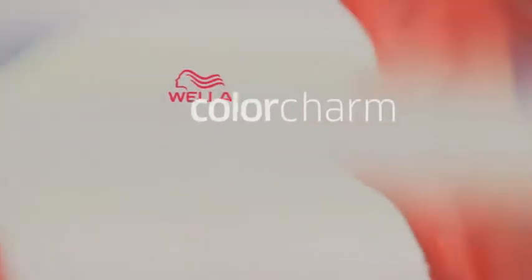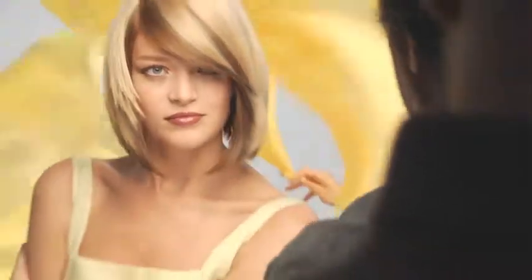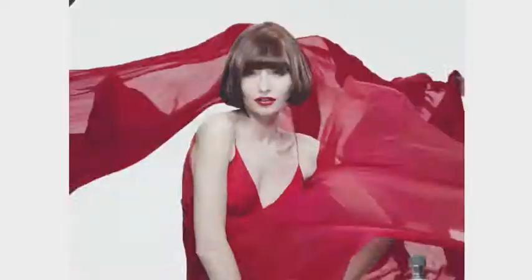Weller Color Charm. Vibrant colors as creative as you are. Vibrant color gives everyone a good feeling — vibrant colors as creative as the colorist wants to be, and vibrant colors that remind you of why you became a colorist in the first place. It's everything you love about Weller Color Charm.